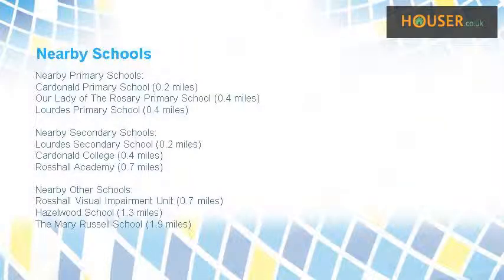Some excellent schools are near this property, making it an ideal choice for families.